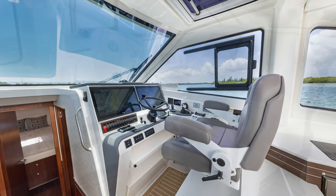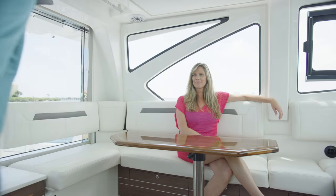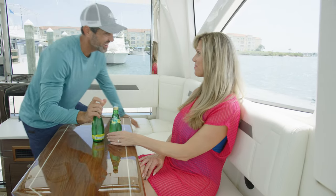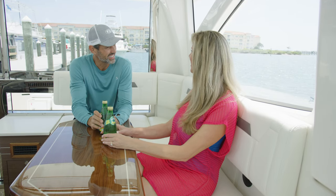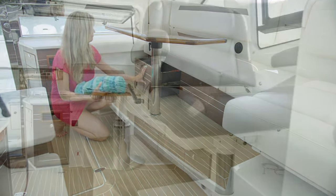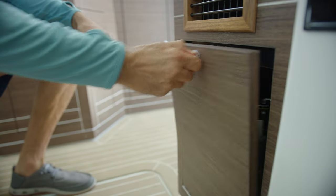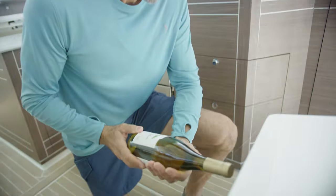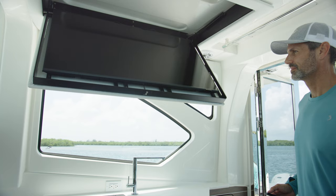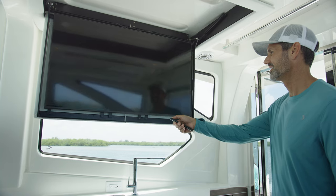The bridge deck is another area where no details were overlooked and luxury abounds. An L-shaped lounge offers plenty of comfortable seating for all. A chill box under the sofa seating can be used as a fridge or freezer, while large storage drawers beneath provide plenty of room for gear. An end table houses drink holders as well as air-cooled storage for your favorite bottles.